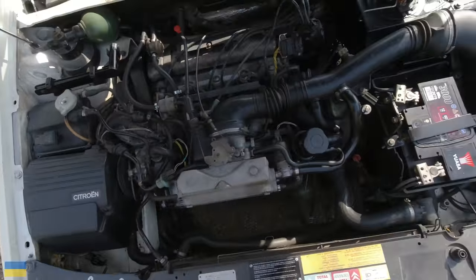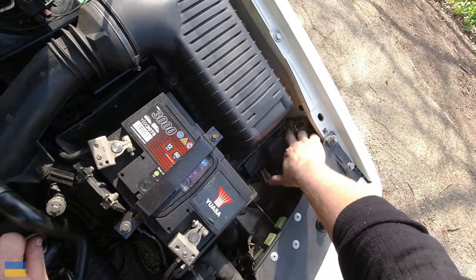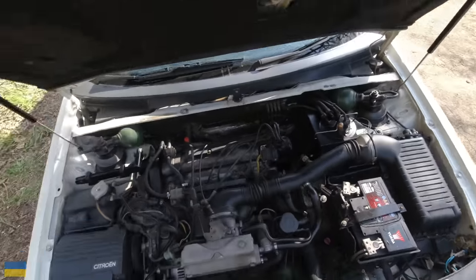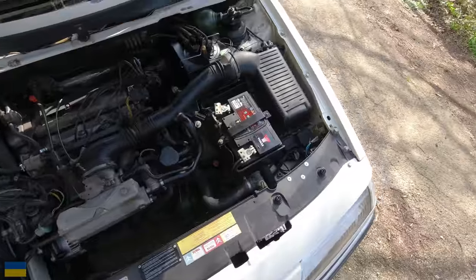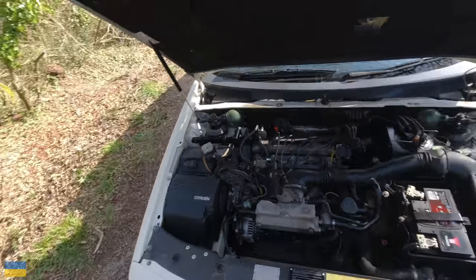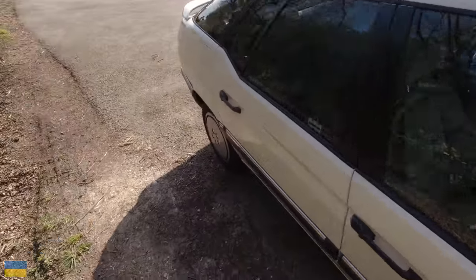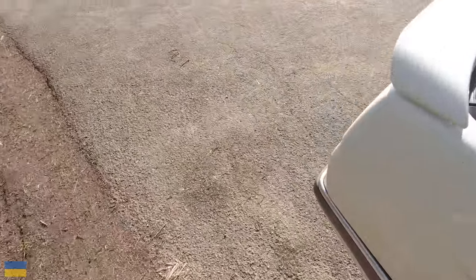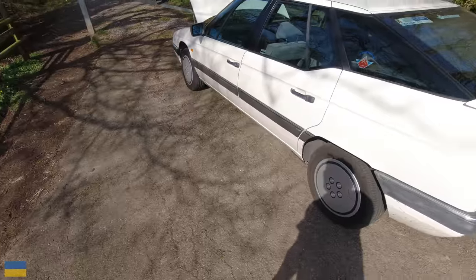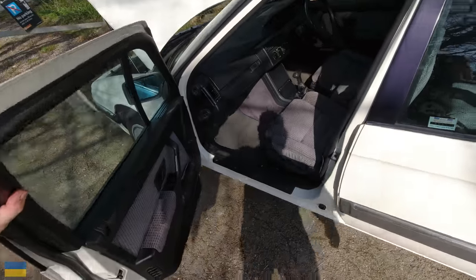Down here you can see lots of little multi-plug connectors for the earths. On early cars these were positioned in areas that corroded, causing corroded earths which created short circuits in other circuits and all manner of problems - that's why the XM had a reputation for electrical issues. Basically all you do is go around, sort all your earths out, clean them, grease them with a bit of Vaseline and you're away.